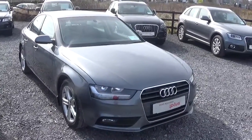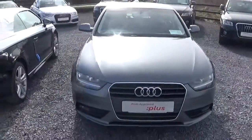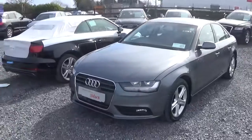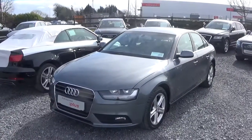Hello and welcome to Audi Galway. Today we have a 2012 Audi A4 2.0-litre TDI with 143 brake horsepower. This particular car comes with a Multitronic automatic transmission and is an SE Technic spec model.